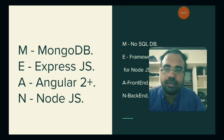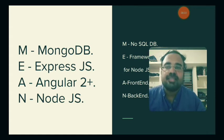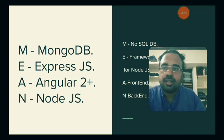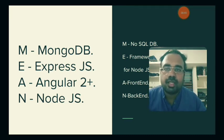First I'll use the front-end, so I'll use Angular. Second, I'll use the back-end, so I'll use Node.js and Express.js. My front-end is Angular, back-end is Express.js, and I'll use MongoDB as the database. That is the full MEAN stack.